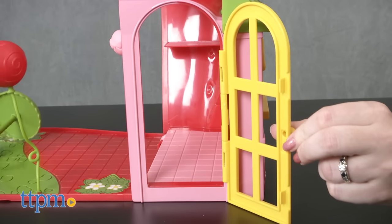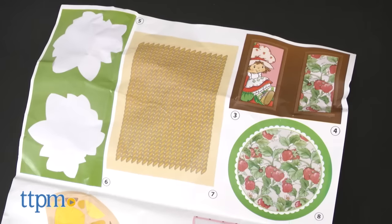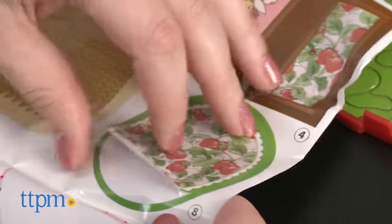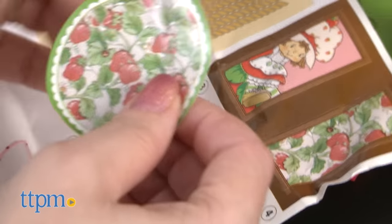On the side of the playset you'll find an opening yellow door. The playset comes with a sticker sheet, but no instructions as to where to place the stickers, so an adult might need to help a child figure out where the stickers go.